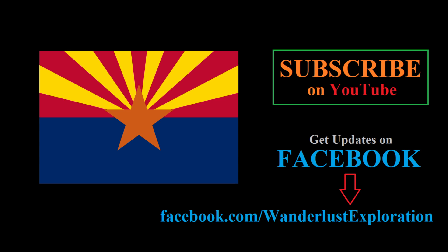If you enjoyed this video, be sure to hit the like button and subscribe to our channel for future videos. You can also like our Facebook page for updates. You can check out another video on the state flag of Arizona right here. Thanks for watching.